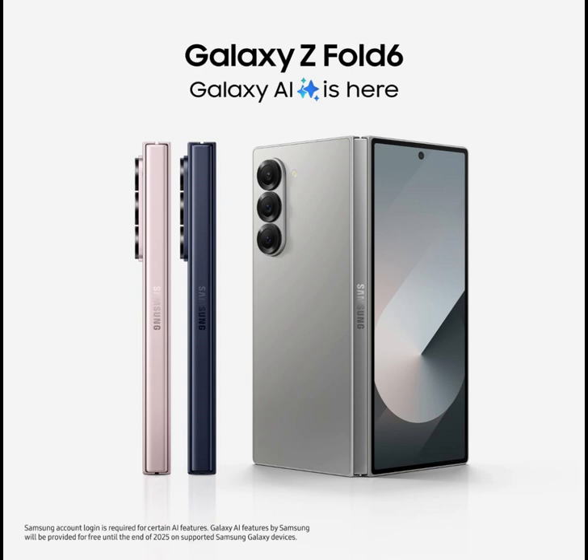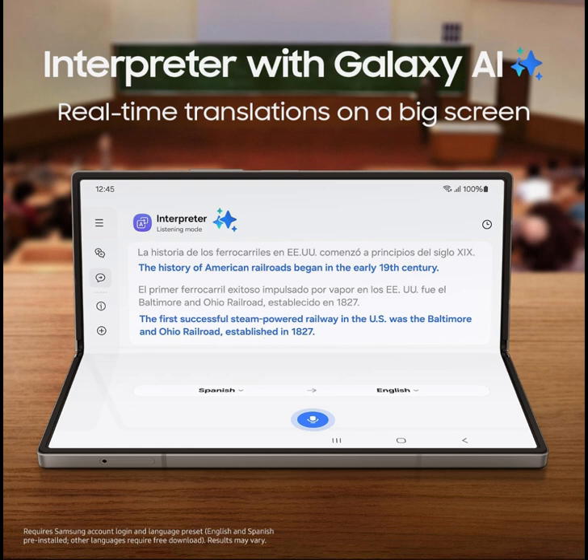Immersive screen, impressive graphics — level up your screen and level up your gaming experience. Totally immerse yourself with Galaxy Z Fold 6 thanks to a huge screen, a lightning-fast processor, and incredibly realistic graphics.